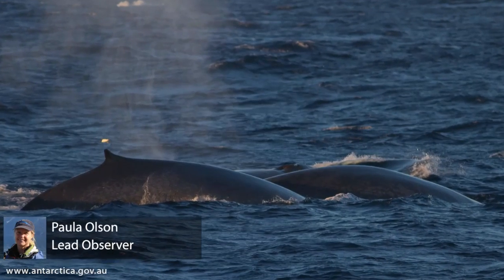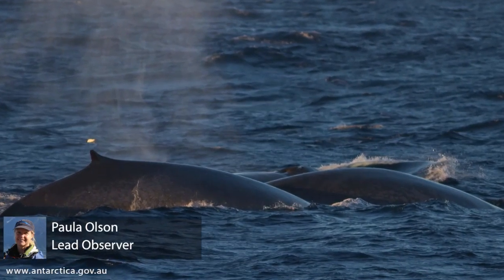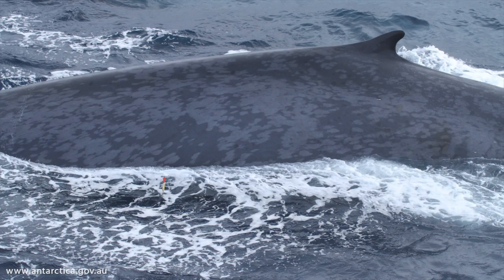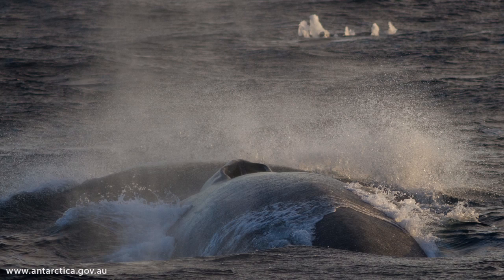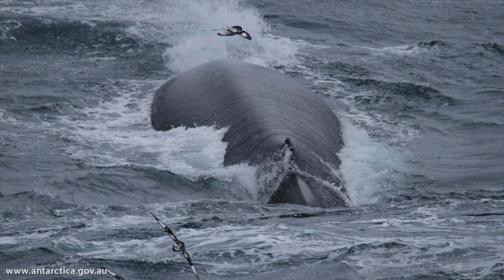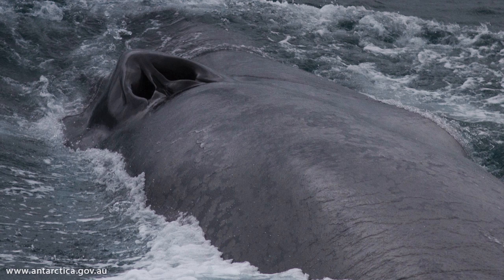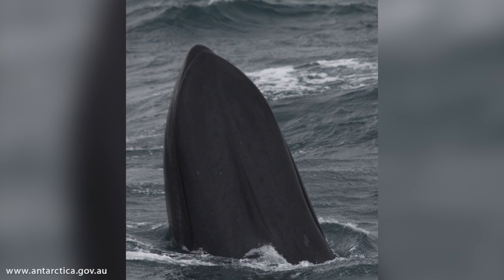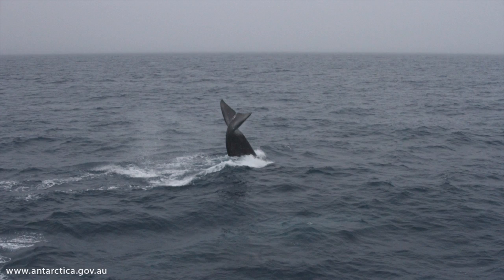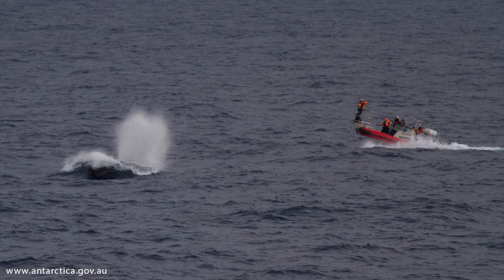Photo identification of blue whales involves taking photographs that allow us to recognize blue whales as individuals, similar to taking a photograph of a human. With photo ID data you can estimate population abundance, delineate stock structure between different population stocks, and track movements on fine and large scales such as migration routes. These photographs collected on this voyage will be contributed to a larger southern hemisphere-wide blue whale catalogue.